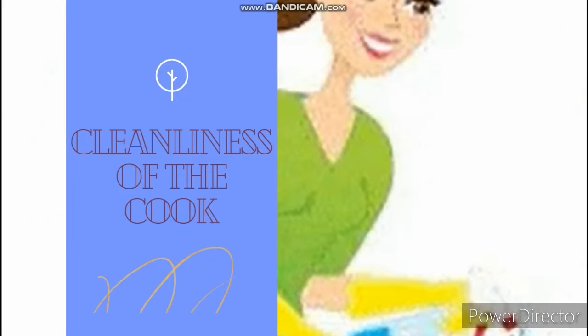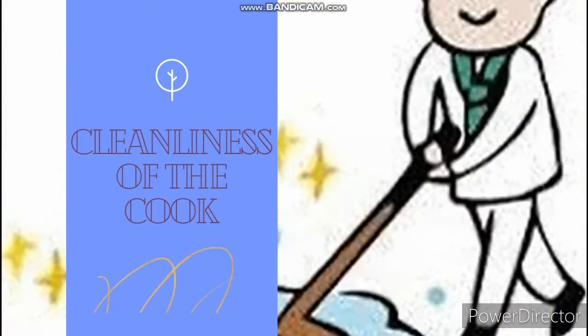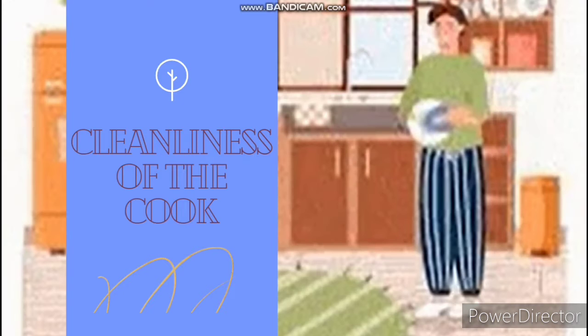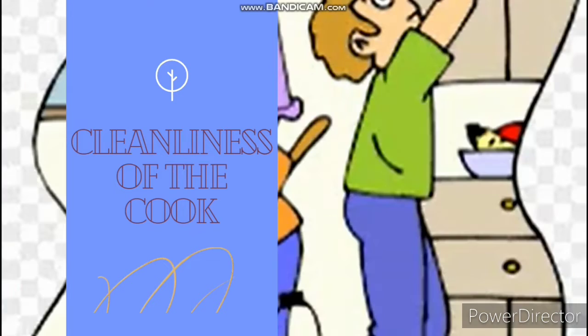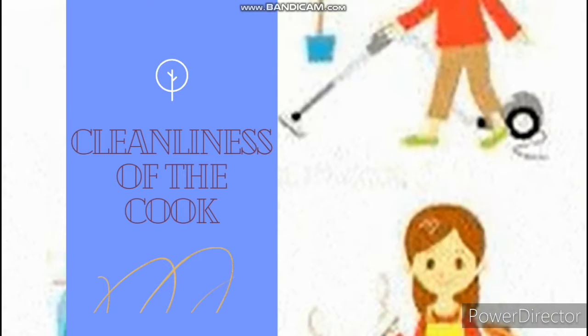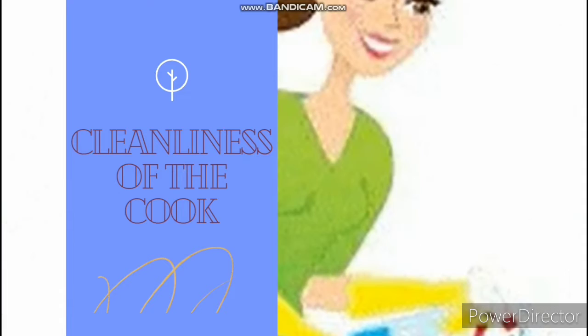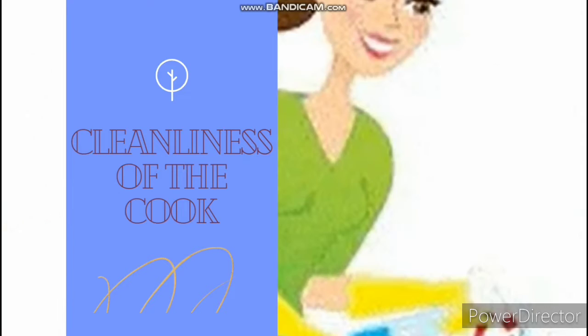We start with the cleanliness of the cook. The cook is the most important factor in kitchen hygiene. She sets the standards of hygiene and ensures that those standards are kept. So what should a cook do? Number one, the cook must be clean at all times. Number two, wash her hands regularly.